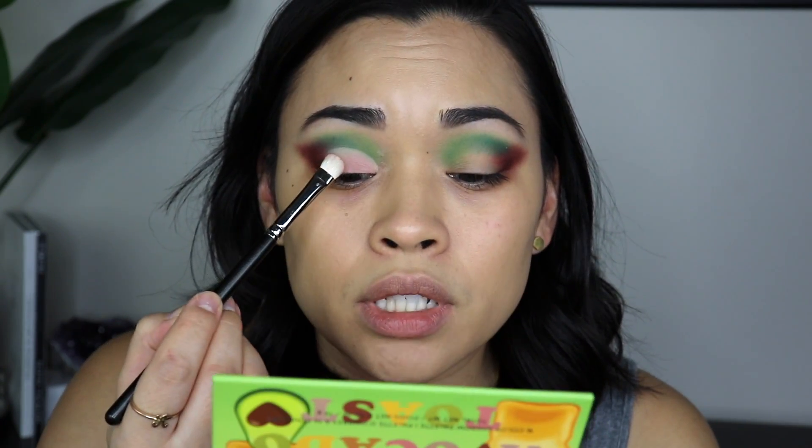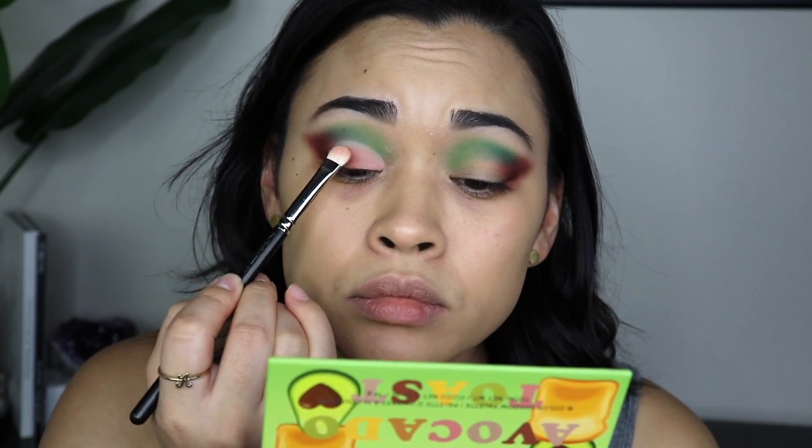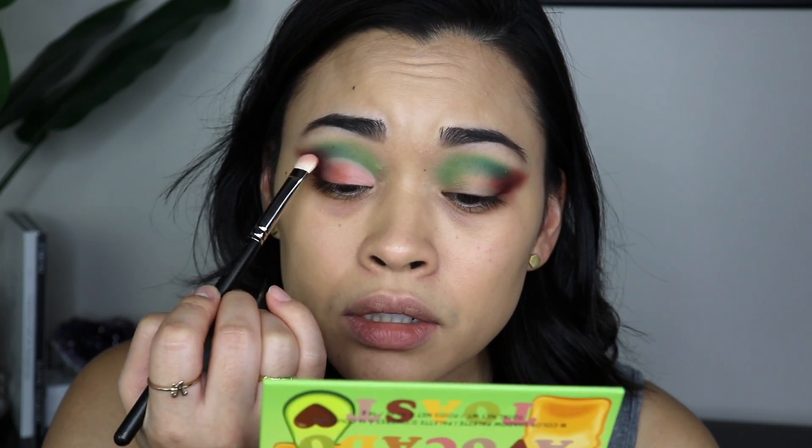I'm grabbing my Morphe M562 brush and going back in with Pit to blend up just a tiny bit and bring the color out a little more. I'll finish this eye off camera and then cut the crease. I finished this side — I haven't cut the crease just yet. All over the lid I'm going in with Pink Salt, a really pretty pink. BH Cosmetics, this is so pretty.